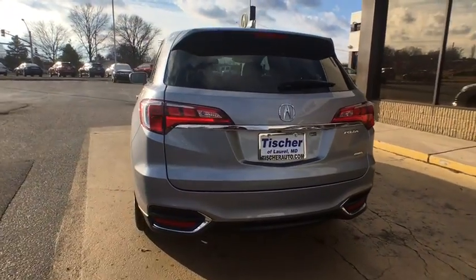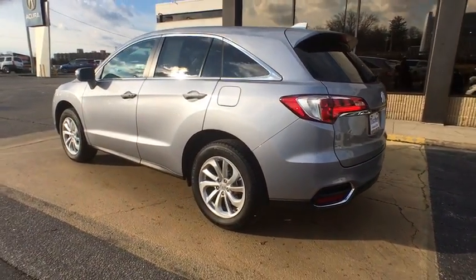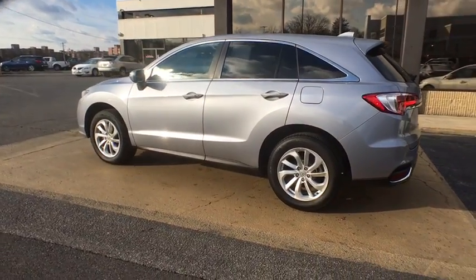Bluetooth, leather-wrapped steering wheel, power steering, adjustable steering wheel, floor mats, cruise control, keyless start, auto-dimming rearview mirror.